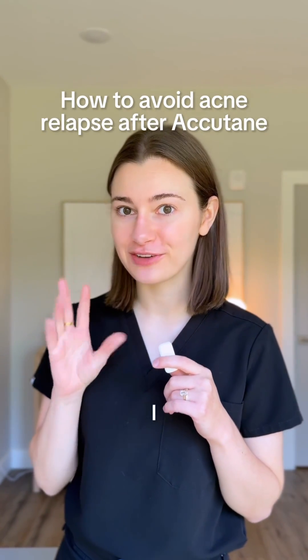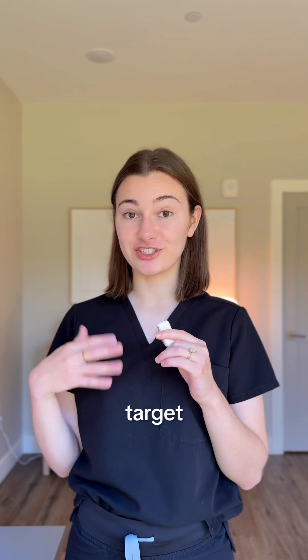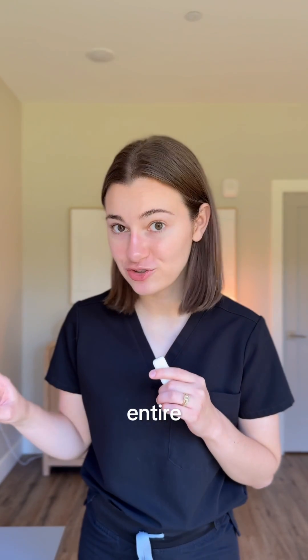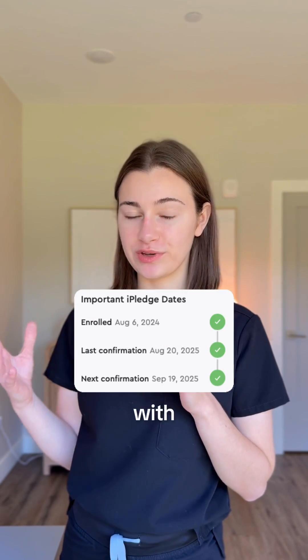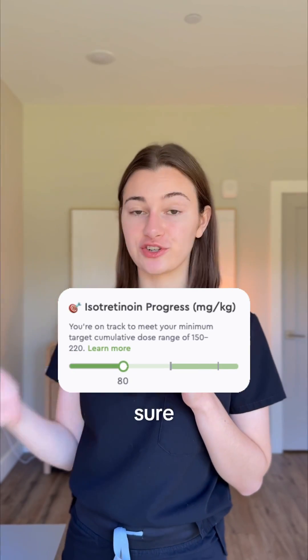My acne came back two months after I finished my first course of Accutane, and there is a reason why. On Accutane, you want to reach a target cumulative dose. This is the total amount of Accutane taken over your entire treatment length, adjusted for your weight. Every time you have an Accutane check-in with your licensed dermatology provider, they are constantly calculating your cumulative dose to make sure you are on target.